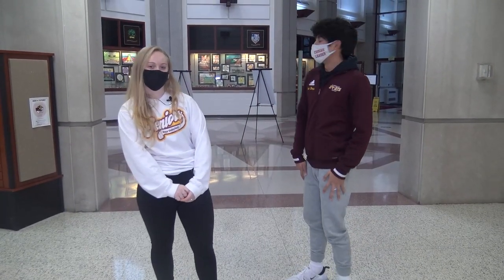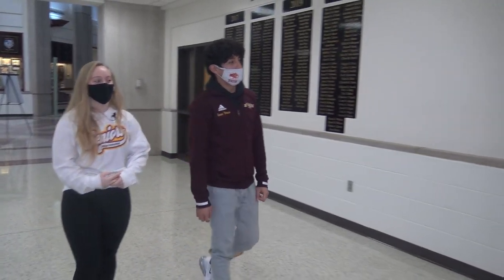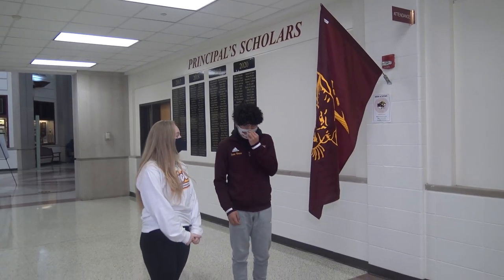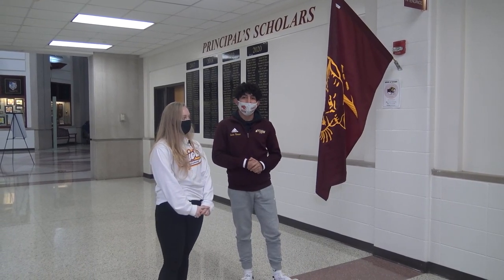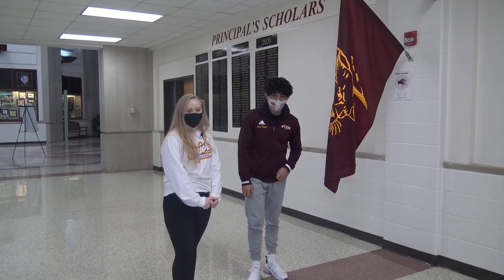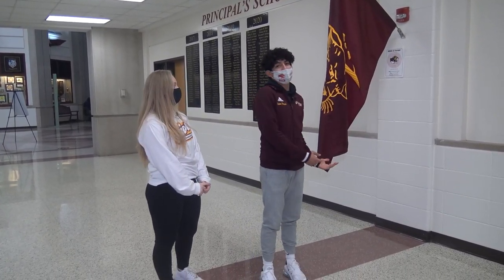Just for reorientation, we have the atrium here and we're heading towards the academic wing. Here's a helpful hint for you guys coming in: there's a flag, and based on which day it is — we have gold days and maroon days — it changes colors. Right now it's a maroon day, and when it's a gold day it's a gold flag. So if you ever forget, just check the flag.